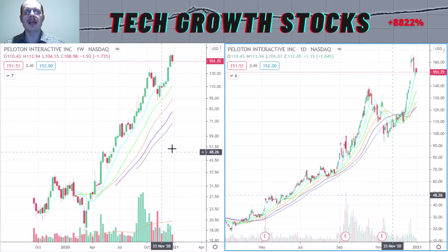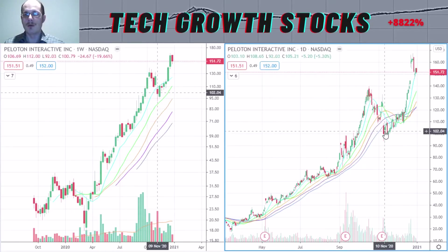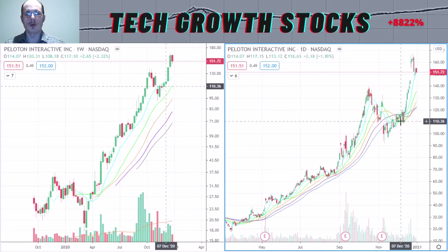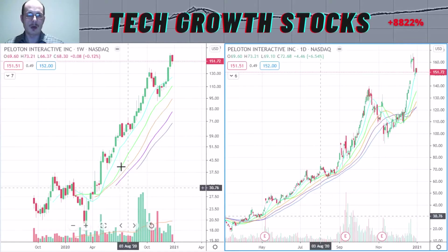This has been a stock which I have been covering in my videos for quite some months now. I bought it myself around $100, and later I sold it a little bit early, but I made more than 30% profit in a quite short period of time with that stock. So this was a good candidate, but I think still it's a strong stock going forward.